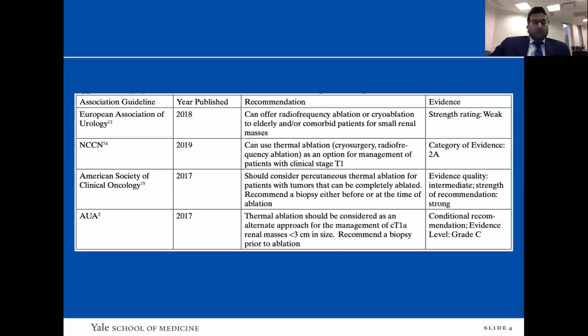This is an overview of the guidelines. The EAU has slightly stricter recommendations, still saying you can offer radiofrequency ablation or cryoablation to elderly or comorbid patients. The newest NCCN guidelines state that thermal ablation is an option for management of T1 disease. The AUA guidelines recommend ablation as an alternate approach for management of clinical T1 disease, particularly for lesions less than three centimeters. Of note, they also recommend biopsy prior to ablation.